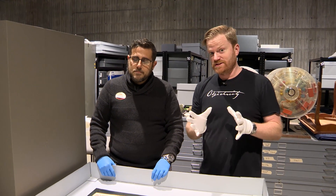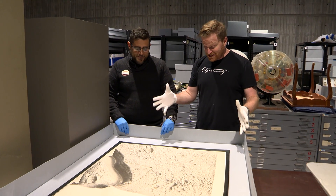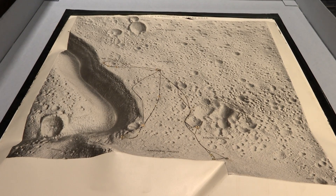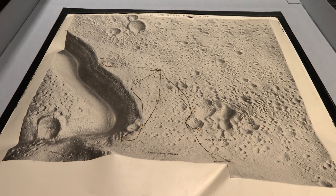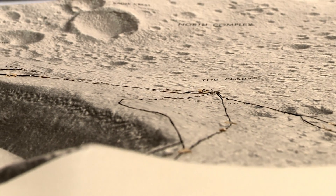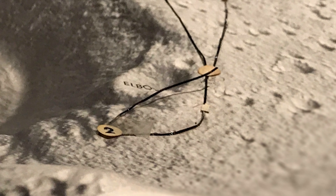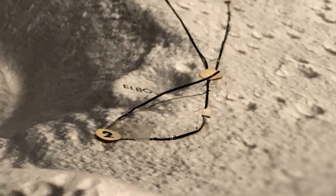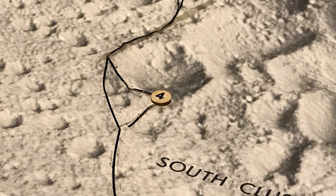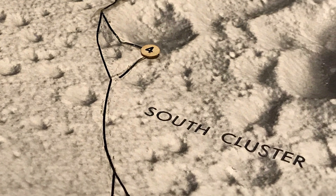That brings us to our first of three objects - this huge thing in front of us. This is a 3D topographical map of the lunar surface in the area of Hadley Rille, which was the Apollo 15 landing site. It's expanded polystyrene with a really nice print of satellite images of the lunar surface. They've tracked where they intended to land and mapped out the areas where the Apollo 15 crew would be taking the lunar rover.